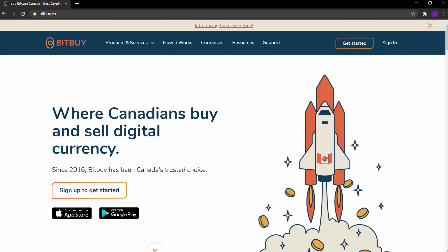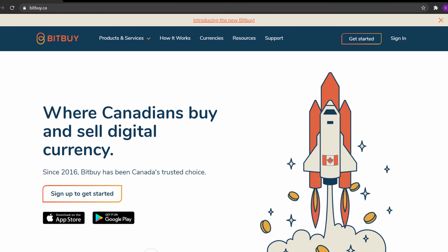What is Bitbuy? Bitbuy is a platform used to buy, sell, and hold cryptocurrencies. They are a Canadian company based out of Toronto. They were originally founded in 2013 under the name Insta BT, but they have since changed the name to Bitbuy in 2016.